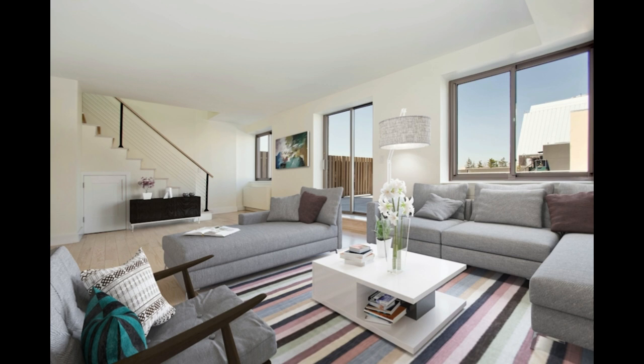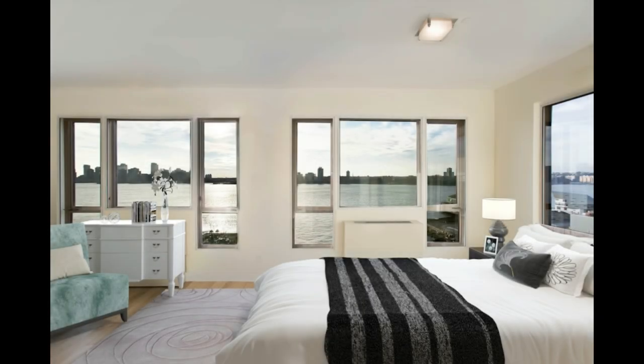The true highlight of this penthouse awaits you just beyond those doors — your own private rooftop oasis. Picture yourself surrounded by modern pavers, with the majestic Hudson River stretching out before you. This sprawling backyard is more than just a terrace; it's a sanctuary where you can host summer gatherings with friends and family, or simply unwind with a refreshing drink as you watch the sun dip below the horizon.